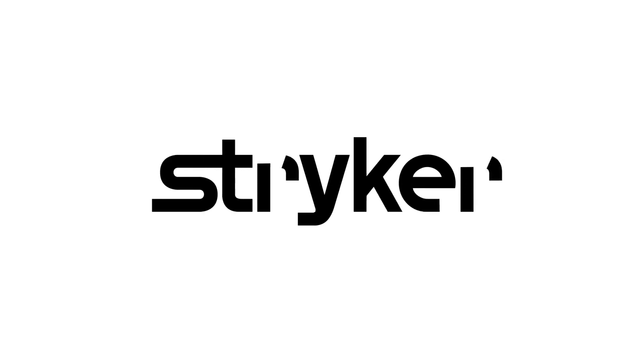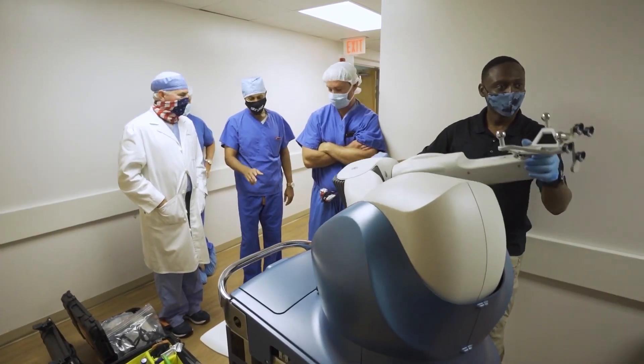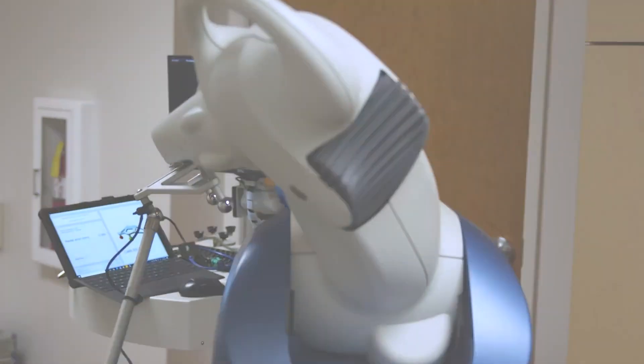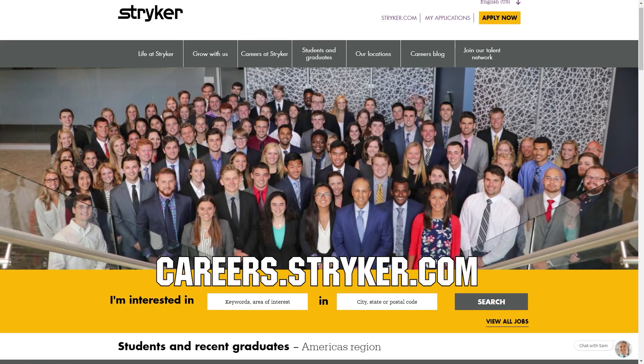We would like to thank our friends at Stryker for supporting the show so we can continue to make content for you. Stryker makes some of the most revolutionary medical equipment and is a big supporter of FIRST and its participants. If you are looking for an internship or a career that supports you being in FIRST, check out careers.stryker.com to learn more.